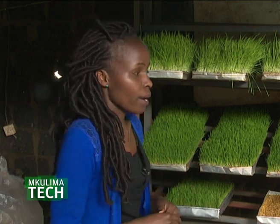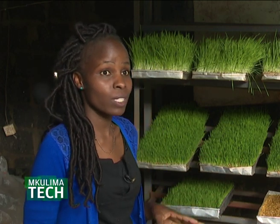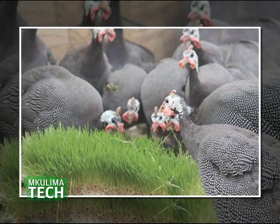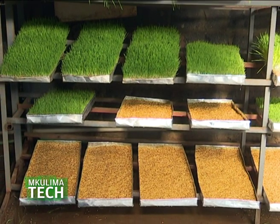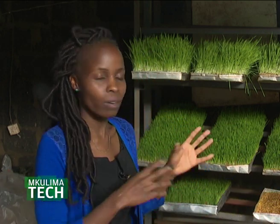That sustains the farmer for quite some time. The beauty of this system is that you save on feed costs per day. With conventional poultry feed you're eating into your profit by 70 to 75 percent, but when you introduce fodder you reduce that to just 30 to 5 percent, meaning you're able to make more profits and get better returns from your poultry or livestock.